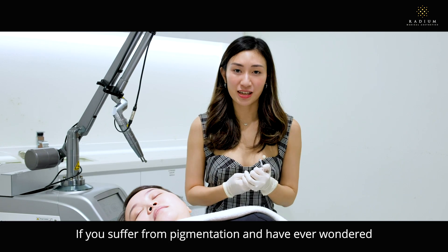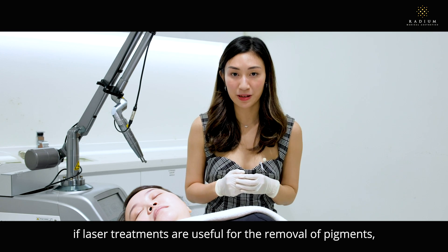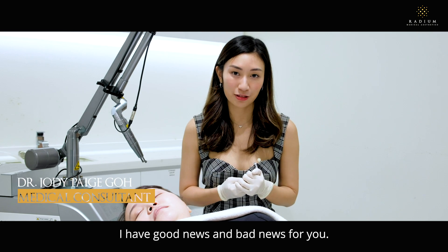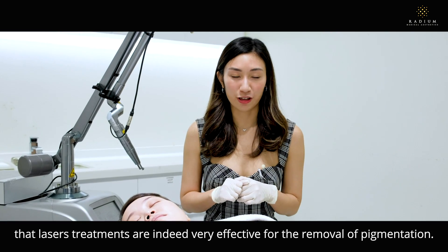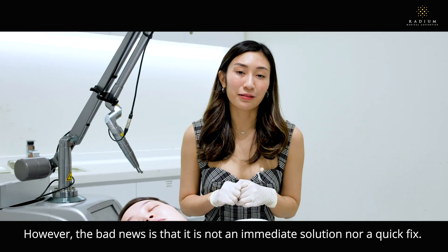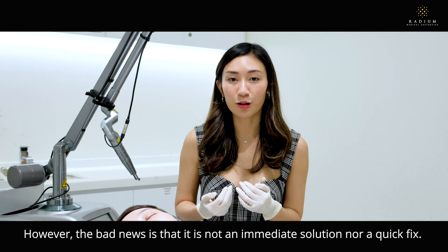If you suffer from pigmentation and have ever wondered if laser treatments are useful for the removal of pigment, I have good news and bad news for you. The good news is that laser treatments are indeed very effective for the removal of pigmentation. However, the bad news is that it is not an immediate solution nor a quick fix.